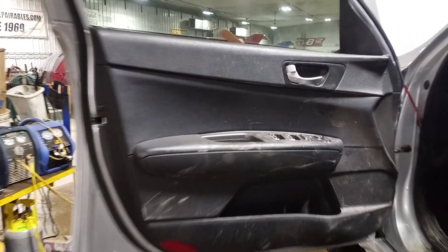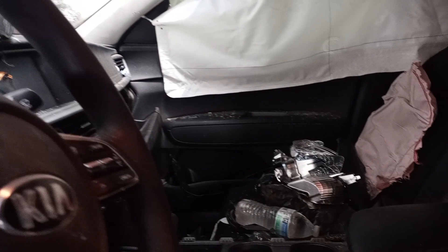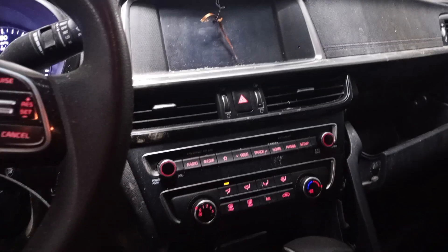Black interior, manual cloth seats. Radio does not display. There's the miles.